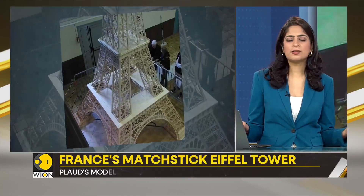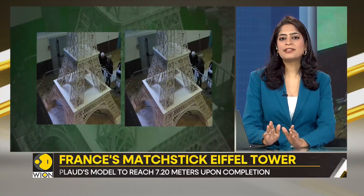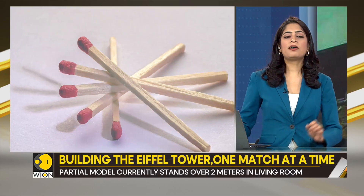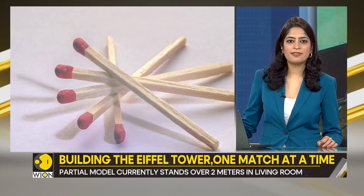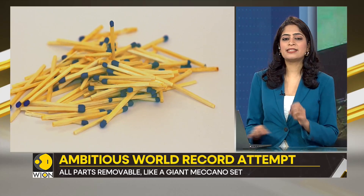This is not just a hobby for Plod — it's a passion. Over the past 8 years, he has meticulously glued together 800,000 matchsticks, amounting to 33 kilometers in length. This represents 4,000 hours of work, which is truly a testament to his dedication.